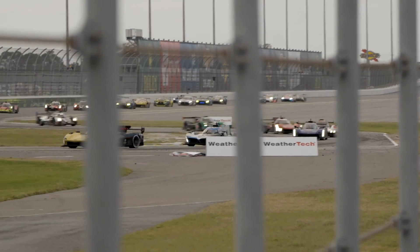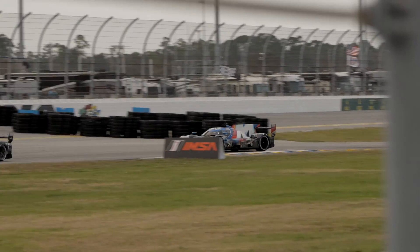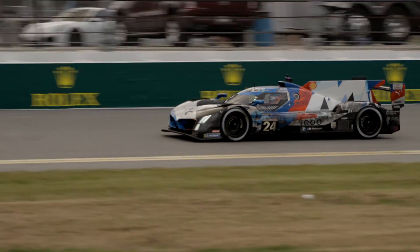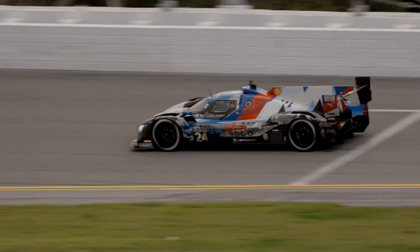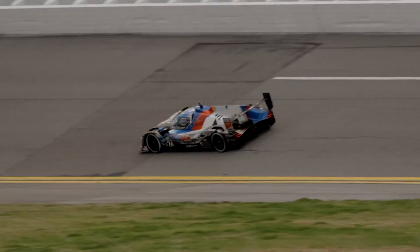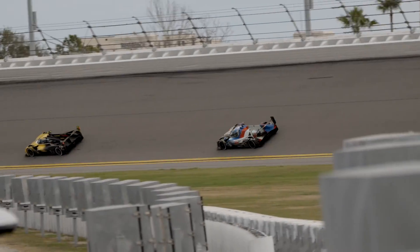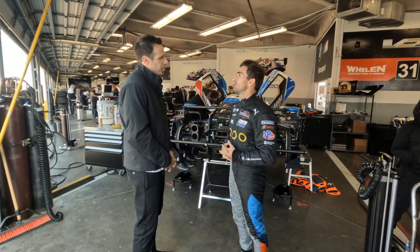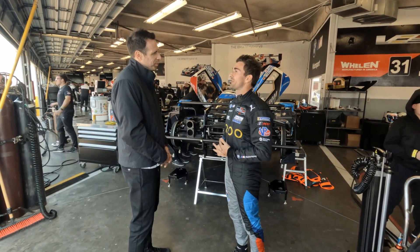As I always say: to finish first, first you must finish — that's going to be our goal. As drivers, we're having to drive a bit conservatively to take care of certain parts on the car that could be a limiting factor depending on mileage, spin-ups on cold tires, and other things. It's not going to be a flat-out race — it's a very different mindset, but it's the same for everybody.